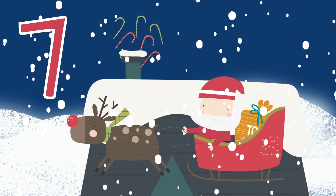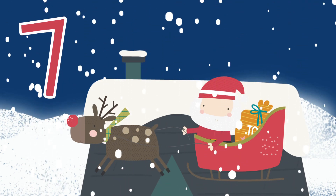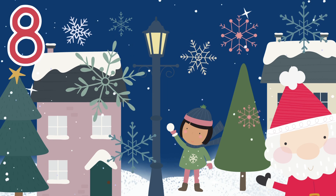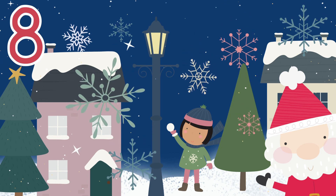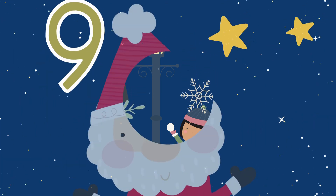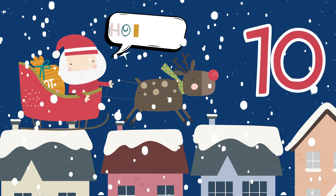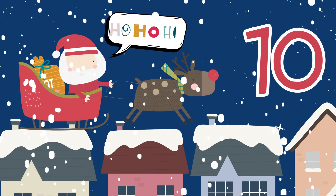At the next house, Santa counts seven treats. As eight snowflakes gently fall and land on the streets. Nine stars sparkle so twinkly and bright. And Santa chuckles a merry ten ho, ho, hoes.